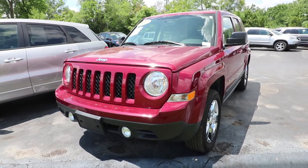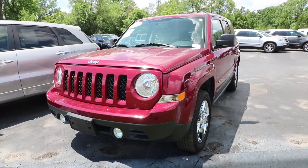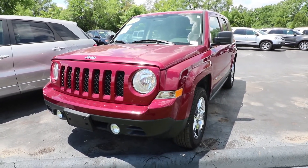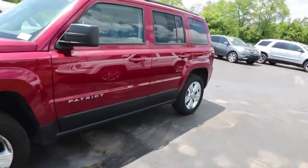2017 Jeep Patriot. It's a 2.4 liter four-cylinder engine giving it 25 miles per gallon highway, 20 miles per gallon city. This is the 4x4 Latitude edition as well.